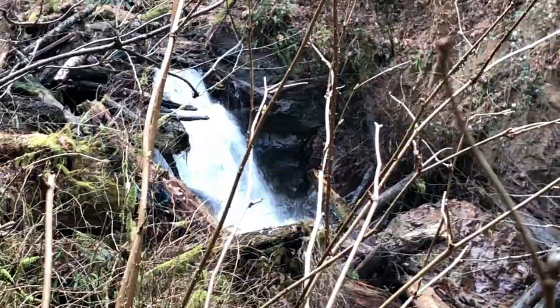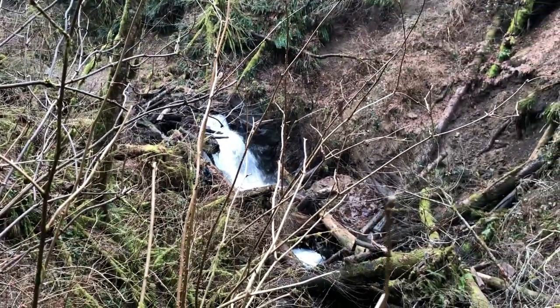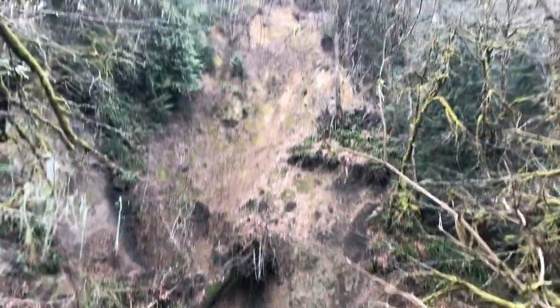There's Jonathan in front of the waterfall. And here is that massive landslide.